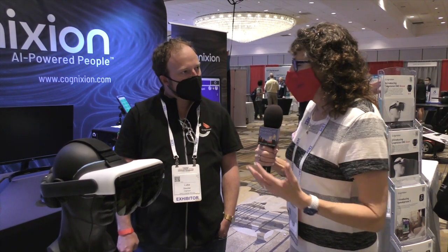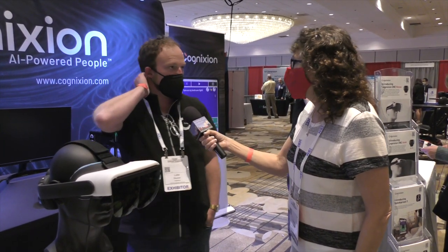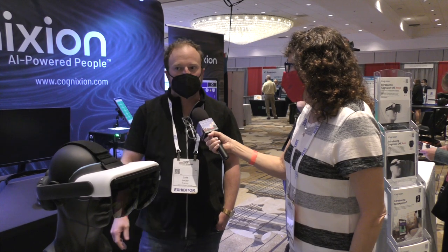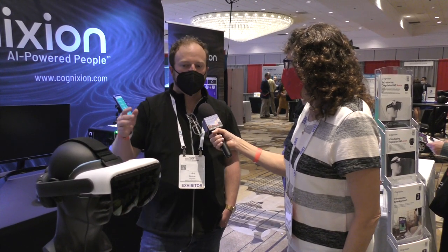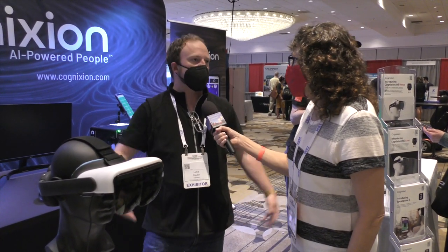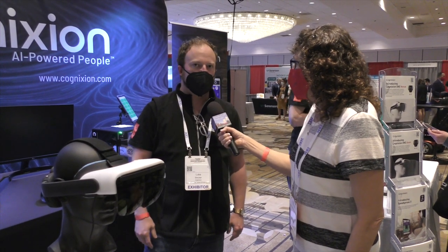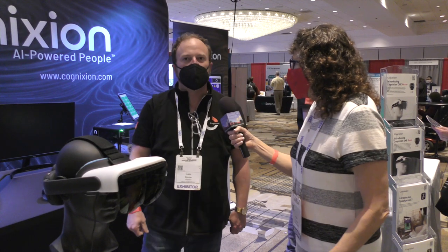So you must have brain scientist people at Cognixion — are you one of them? I'm a clinical speech-language pathologist and I've been making these devices for about a decade, previously with a company called Tobii Dynavox where I was the head of product — just an eye-tracking company. We have bio-signals engineers, what they'd call essentially applied neurologists. Our engineering team is in Toronto — that's where the smart people are.